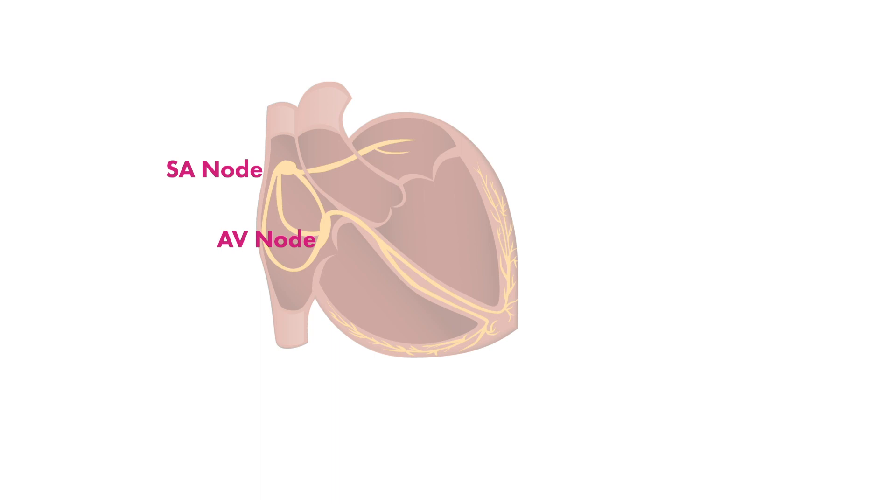In Lown-Ganong-Levine and other pre-excitation syndromes like WPW, electricity travels from the SA node and then bypasses the AV node to travel directly toward the ventricles. The anatomy and location of these bypass tracks vary and are called accessory pathways.